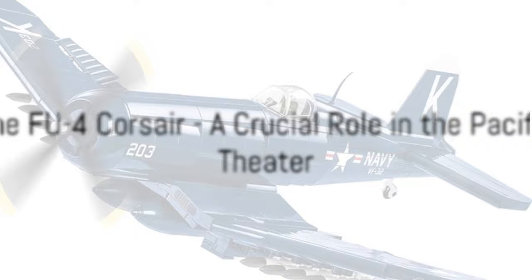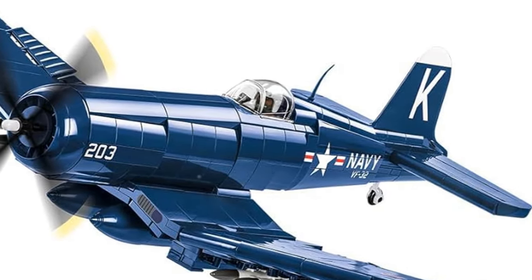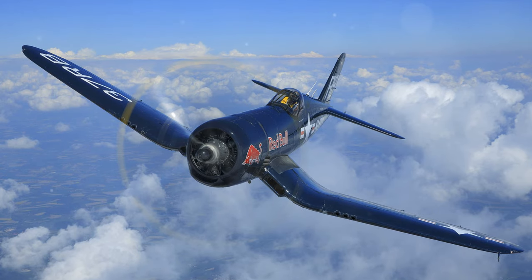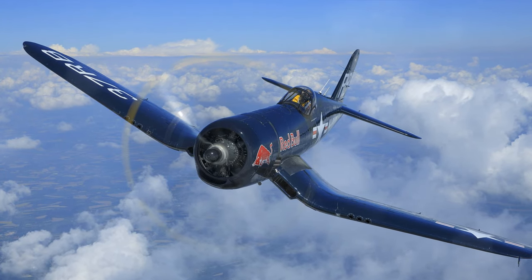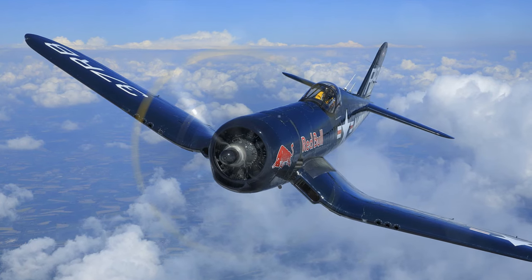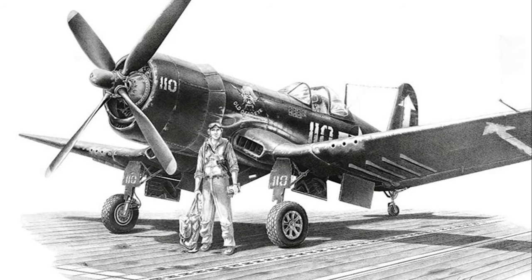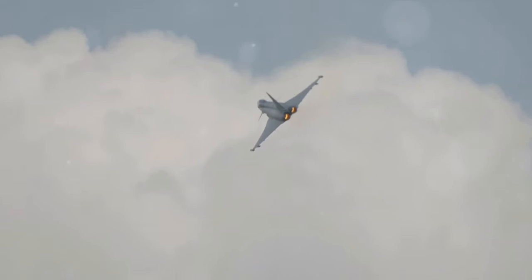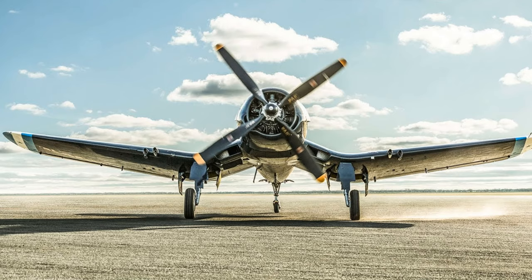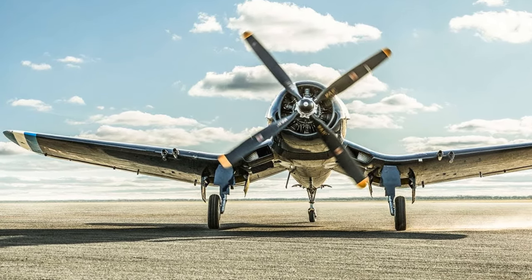Finally, we come to the FU-4 Corsair, an aircraft that entered service in the mid-1940s. The Corsair was easily identifiable by its inverted gull-wing design. This unique feature was not a stylistic choice, but a practical solution to allow the huge propeller to clear the deck while keeping the landing gear short and sturdy. The Corsair was a carrier-based fighter-bomber, renowned for its speed and load-carrying ability. Its performance was so exceptional that it earned the respect of friends and foes alike, with the Japanese nicknaming it Whistling Death.